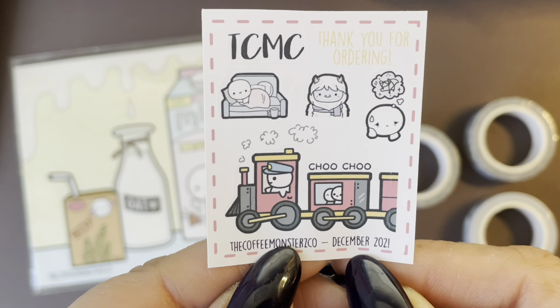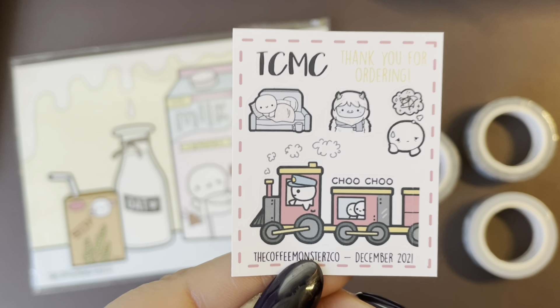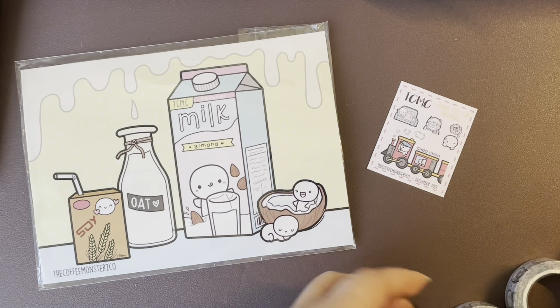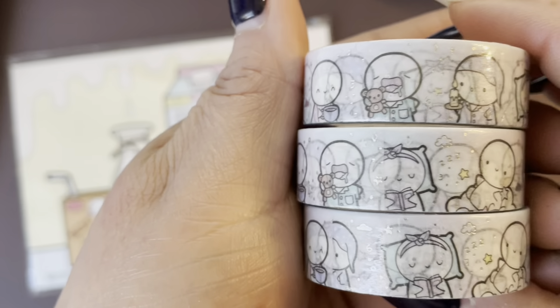I ordered in December, you guys. So I got the actual sampler for that month, and I ordered three rolls of the same washi only because I know I was going to be using it a lot because this one is very versatile. Look at that.